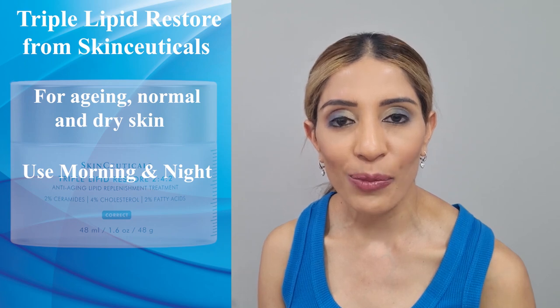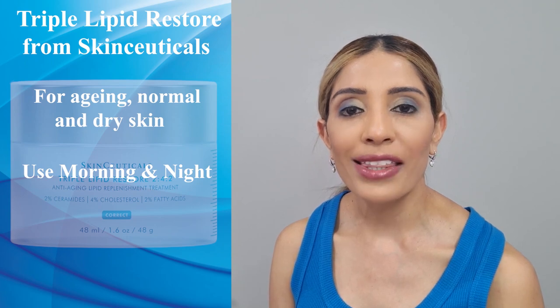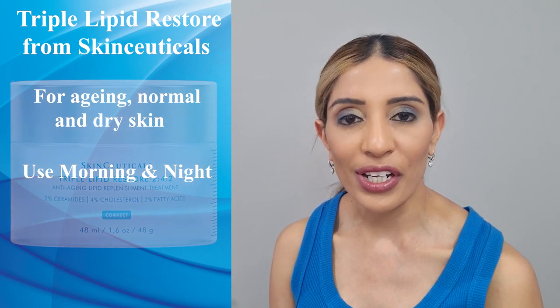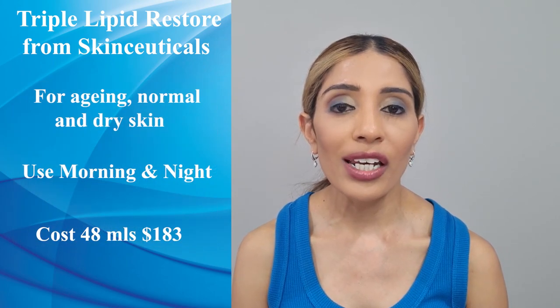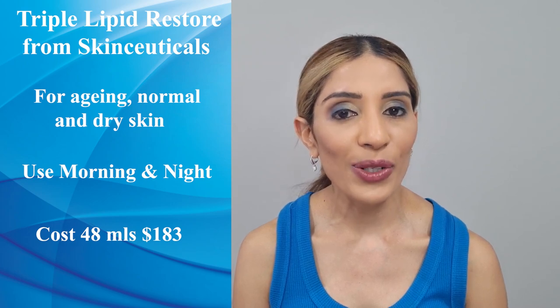SkinCeuticals advises using this product morning and night. In the morning, after cleansing, apply your Vitamin C, then apply Triple Lipid Restore and follow with sunscreen. At night, after cleansing, apply your retinol and then apply Triple Lipid Restore. It's 48ml packaging and costs around $183 in Australia — a little bit on the expensive side, but a really good product that will give you really good results.